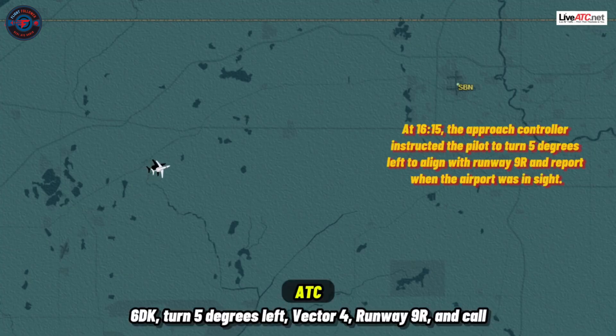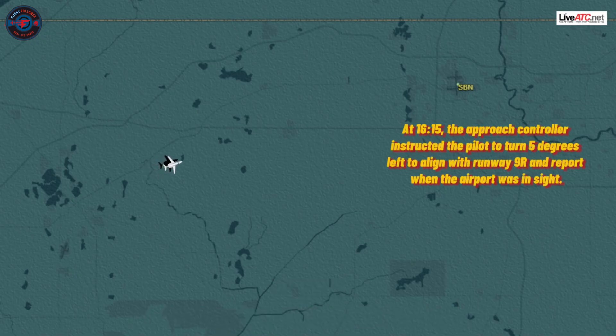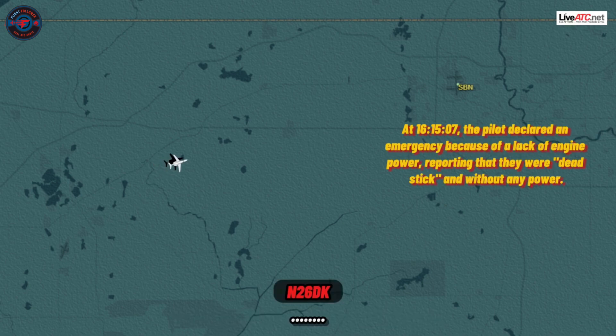6 Delta Kilo, turn 5 degrees left, vector for runway 9 right, and call the airport in sight, 12 to 12:30, 1 to 3 miles. Roger, reach out there. We have to try to see 6 Delta Kilo — it is dead stick, no power.